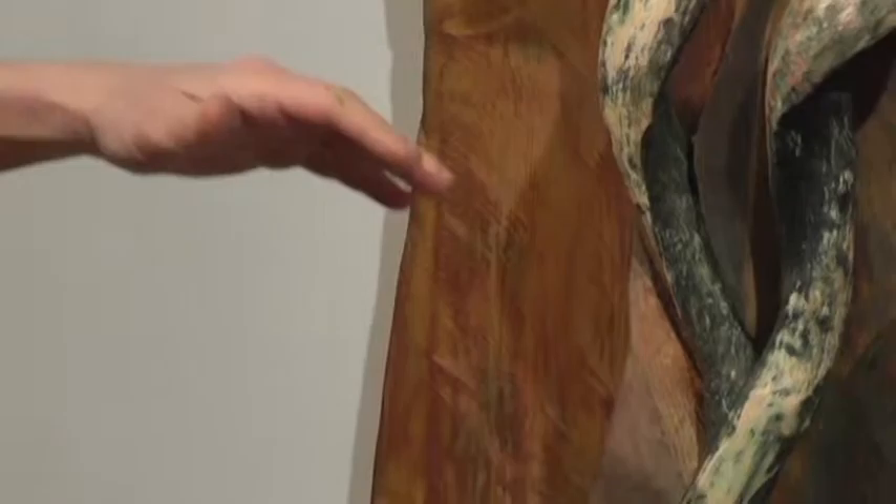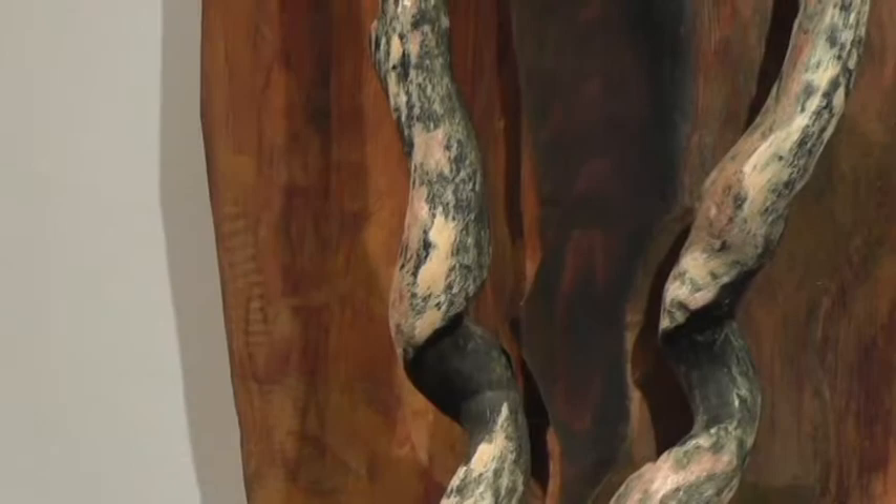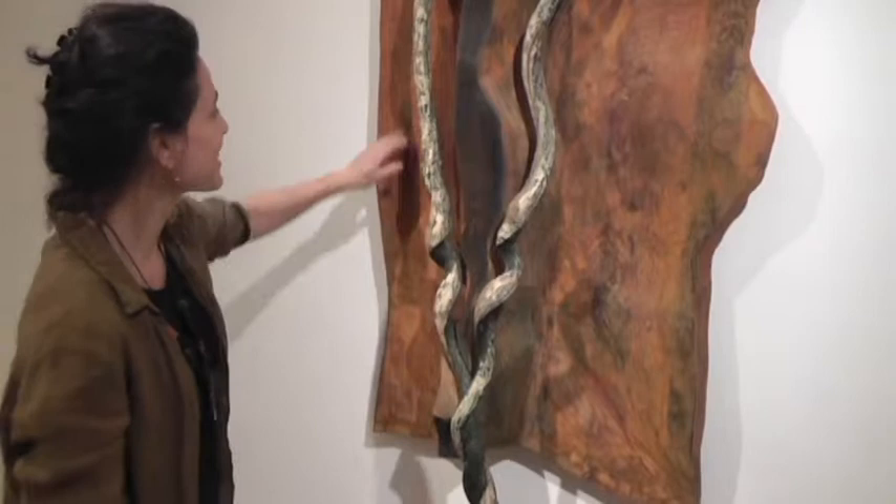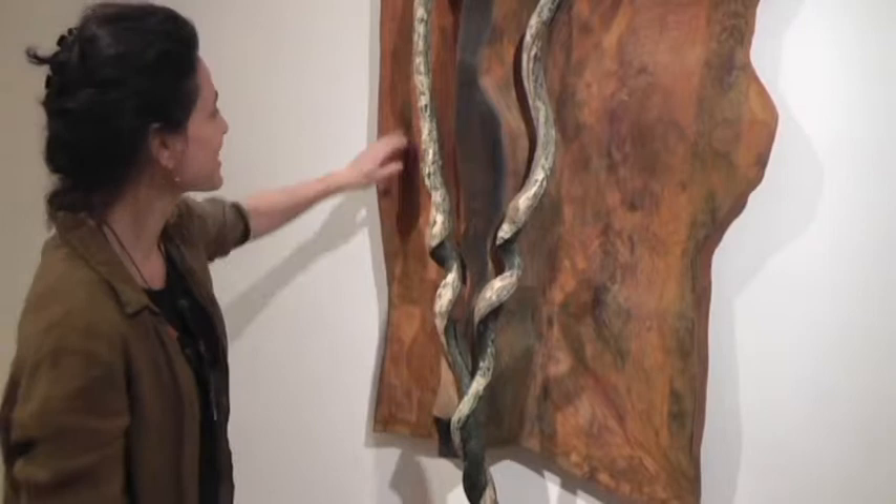I'm working at this point on contacting other gallery spaces and small museums around the country to see if I can get shows in those places. I had a show at the Baltimore Museum of Art last summer, and the response was overwhelming and wonderful for me, and it gave me a new sense of really what the place of my work is. And that people want to see it, and I want them to see it, so I'm working on finding places to show it.